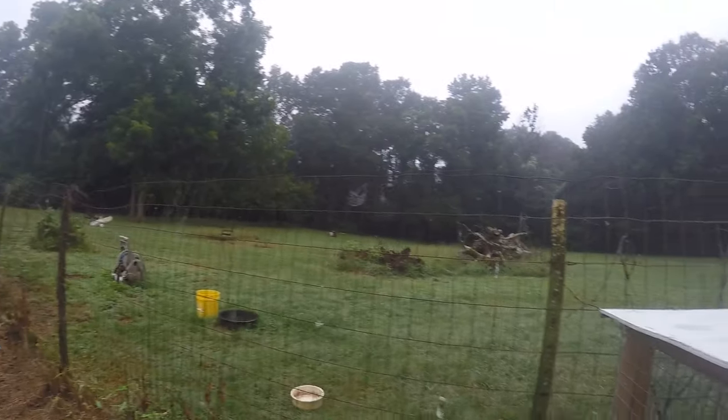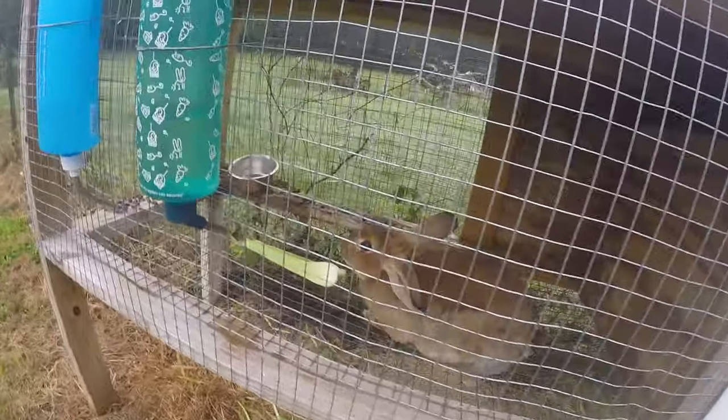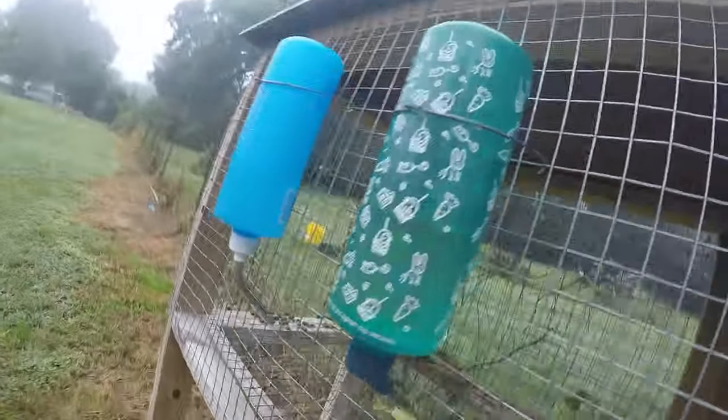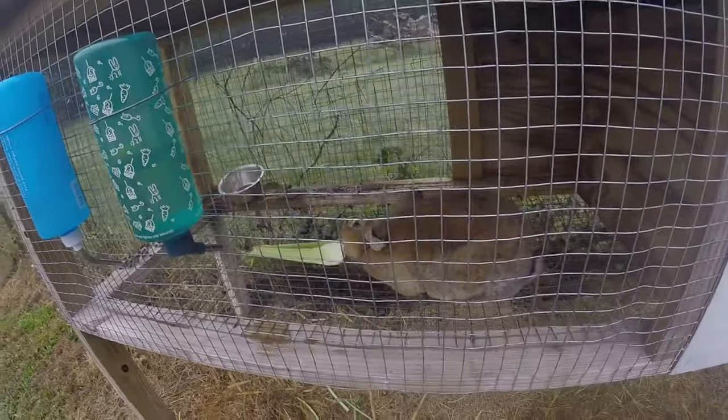Look at all the spiderwebs out today — my camera doesn't really pick it up but it is so foggy out here right now. He's a cool rabbit. Like I said, he is getting older, so I wanted to make this video now while he's still kind of young.